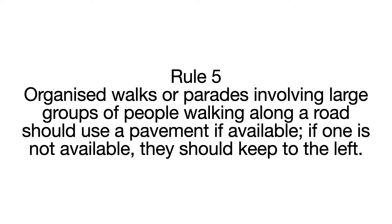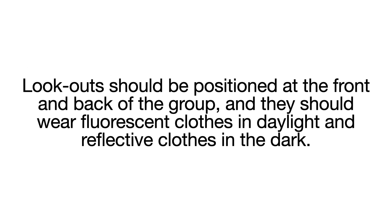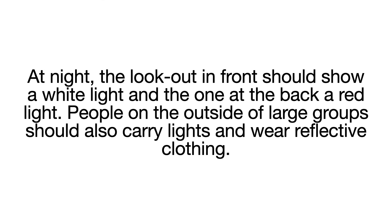Rule 5. Organised walks or parades involving large groups of people walking along a road should use a pavement if available. If one is not available, they should keep to the left. Lookouts should be positioned at the front and back of the group and they should wear fluorescent clothes in daylight and reflective clothes in the dark. At night, the lookout at the front should show a white light and the one at the back a red light. People on the outside of large groups should also carry lights and wear reflective clothing.